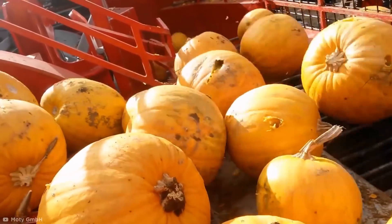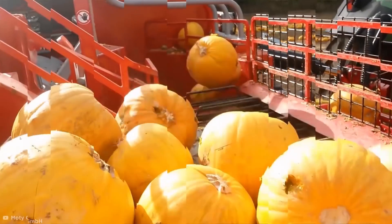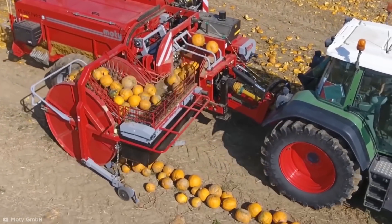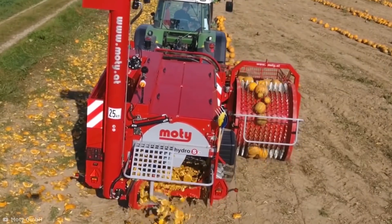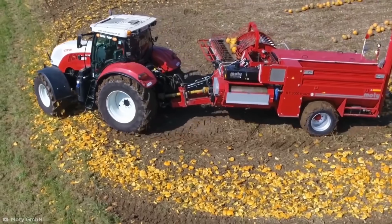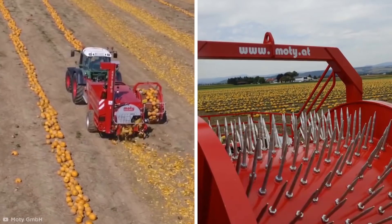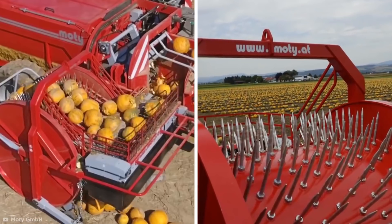Once at the top of the wheel, the pumpkins are rolled into the crushing ledges to break the flesh without damaging the seeds. Seeds are then separated using a screening drum, and the flesh is fired back out onto the field using an equal distribution plate, which ensures an even spread of the flesh so it rots well and provides better compost for the vegetables next grown in the field. Move over pumpkin spice lattes — it's time for pumpkin spike lattes.